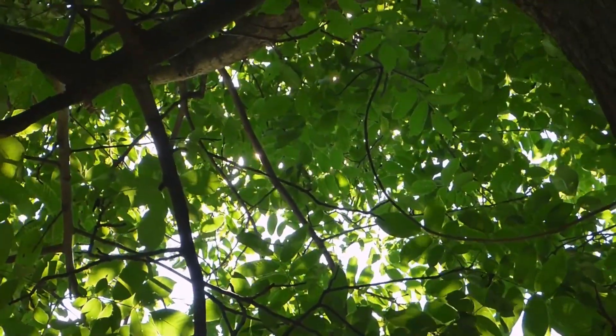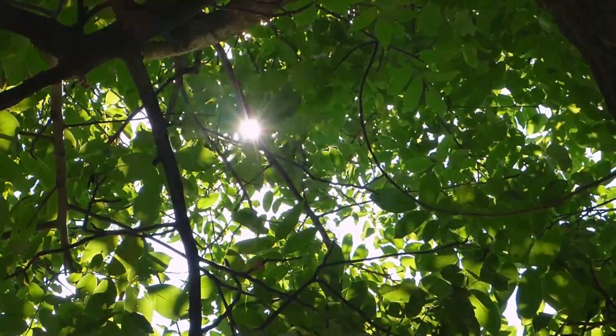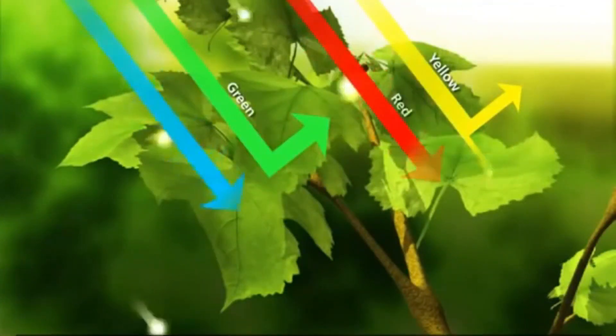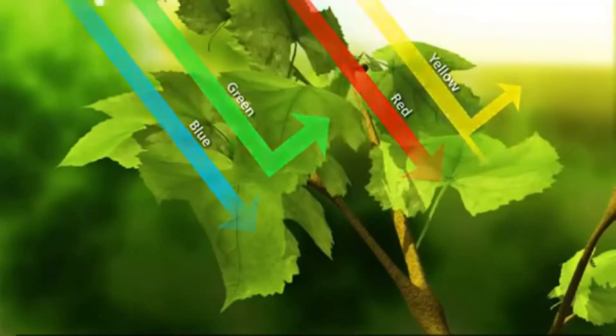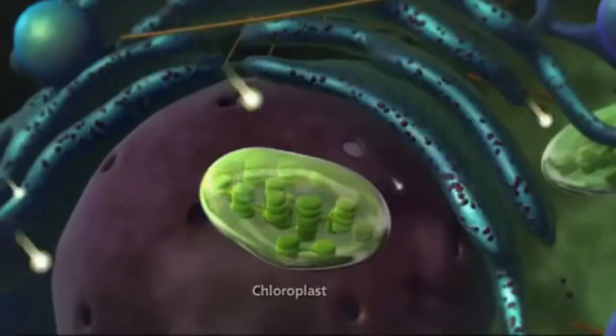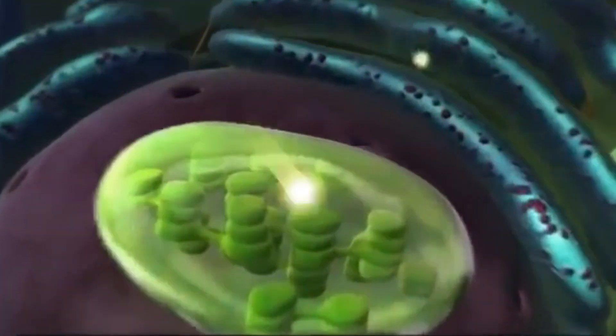Plants accomplish these tasks using chlorophyll, which captures sunlight, and a collection of proteins and enzymes that use that sunlight to break down water molecules into hydrogen, electrons, and oxygen.